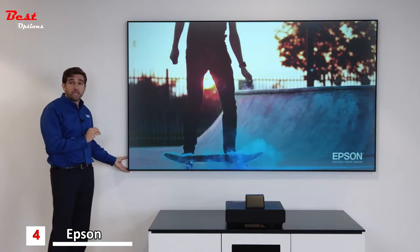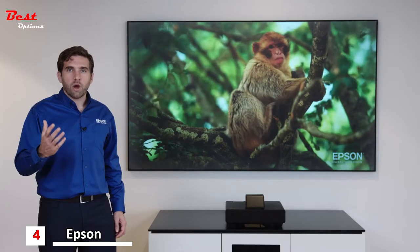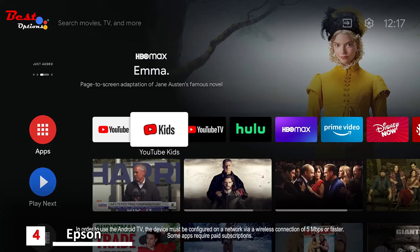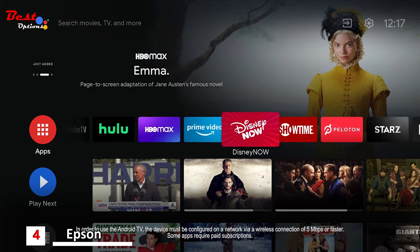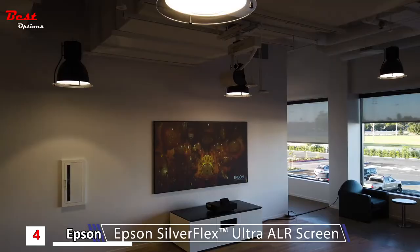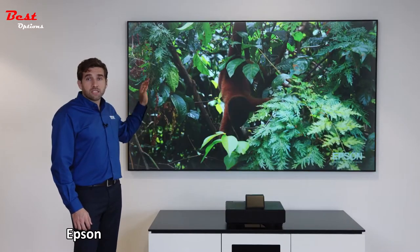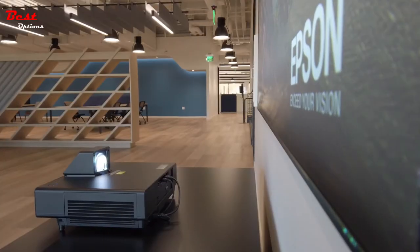It weighs under 30 pounds, so it's easy to hang from the wall with no wires to hide. To facilitate access to content, we've partnered with Google to bring Android TV, giving you access to hundreds of applications. The screen is a critical component, so we designed and engineered it ourselves — the Epson Silver Flex screen, available in 100-inch and 120-inch versions. It rejects ambient light while optimizing the light from the projector for the best viewing experience.